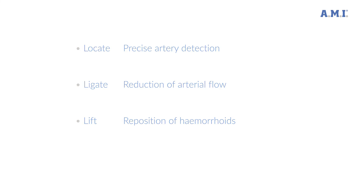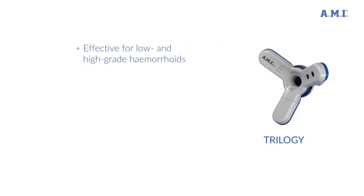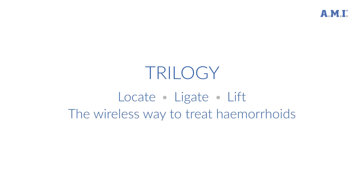Trilogy and the HAL-RA method has many advantages. Effectiveness for low-grade and high-grade hemorrhoids has been proven in many studies worldwide, with low pain and high patient satisfaction. Trilogy — a system from AMI, Agency for Medical Innovations.